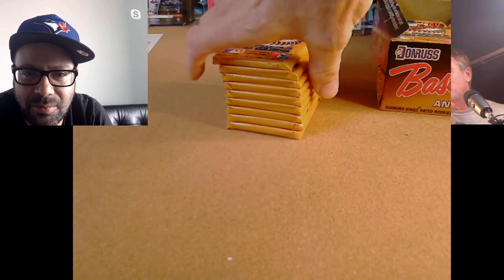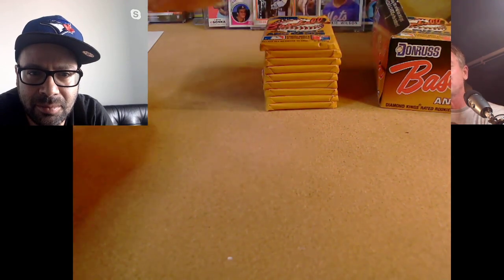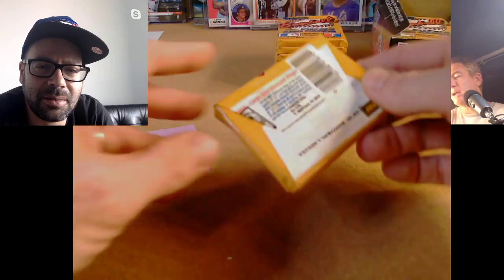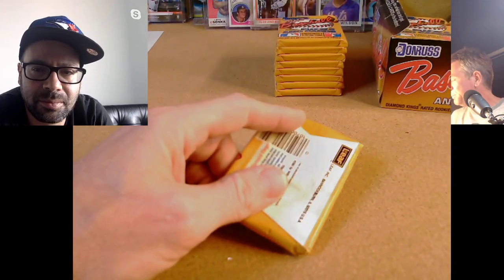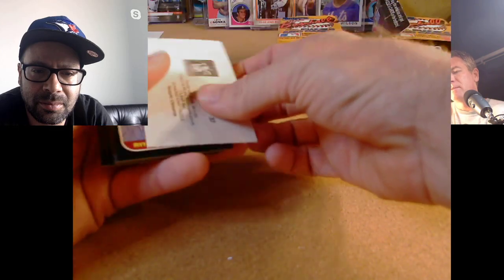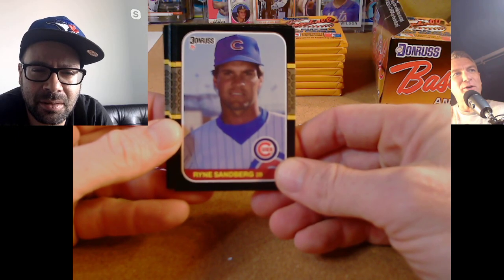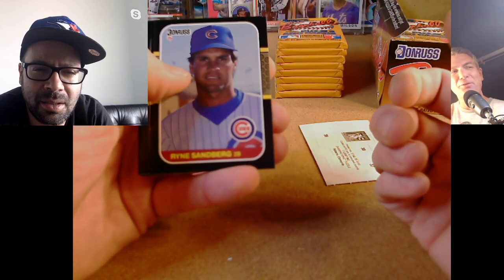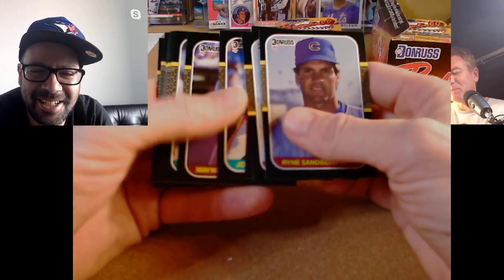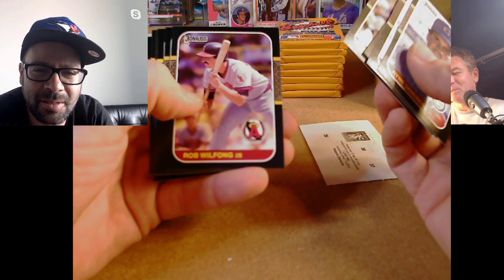There should be a lotto where if you put together the full puzzle, we all win something. I bought a box of 88 Donruss back in the day and I think I was like one or two pieces off. All right, Jeremy T is up. I'm not sure if Jeremy has bought in before — welcome to the chair, Jeremy T.